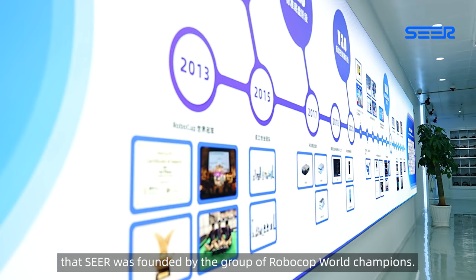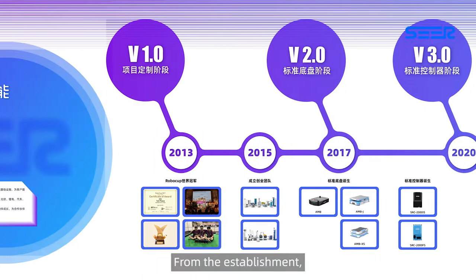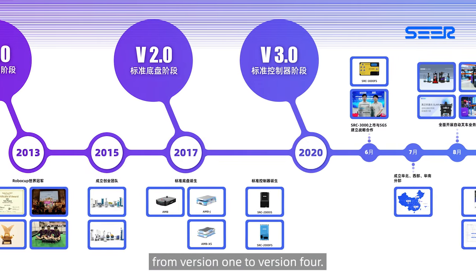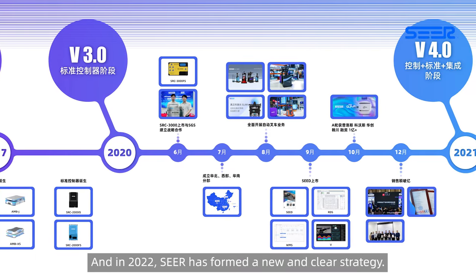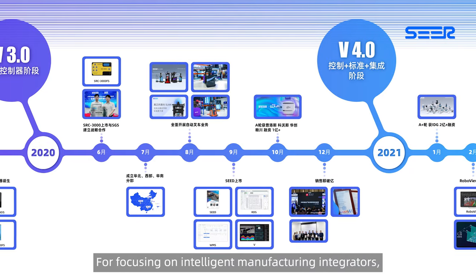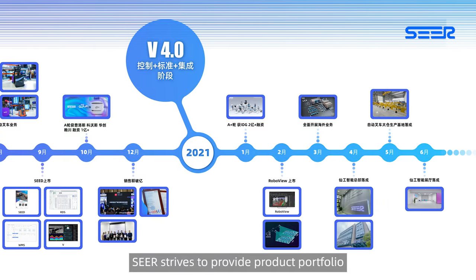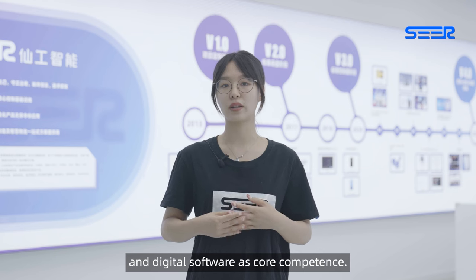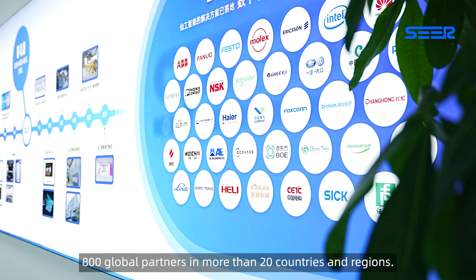SEER was founded by a group of RoboCup World Champions. SEER has experienced several stages, from version 1 to version 4. In 2022, SEER formed a new and clear strategy focusing on intelligent manufacturing integrators, striving to provide a product portfolio with autonomous mobile robot controllers and digital software as core components. Up to now, SEER has served more than 800 global partners in more than 20 countries and regions.